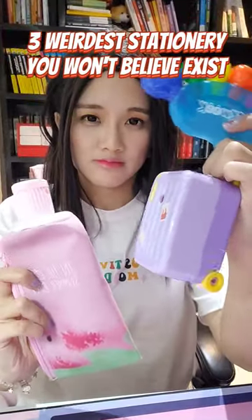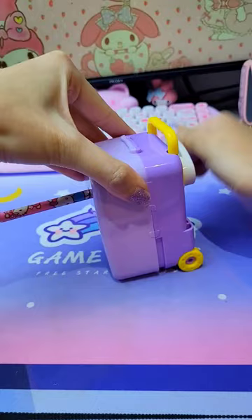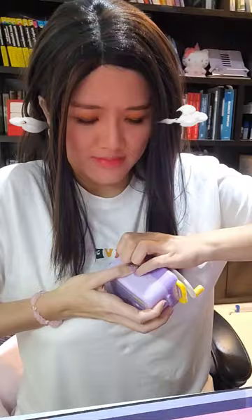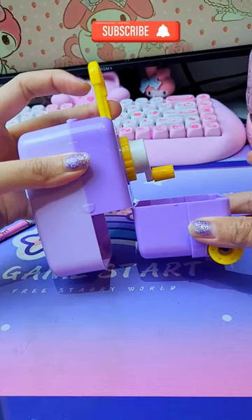Crazy stationery you won't believe exists. So I have this mini luggage over here, which is actually a sharpener. Does it really work? So far so good. But when it comes to opening the dustbin, I really thought I needed to go to the gym. But you just have to pull up this handle.